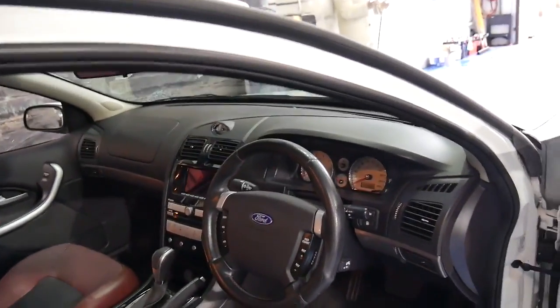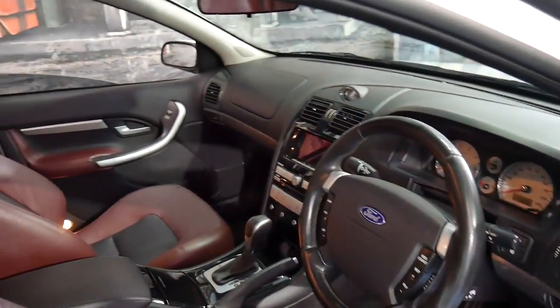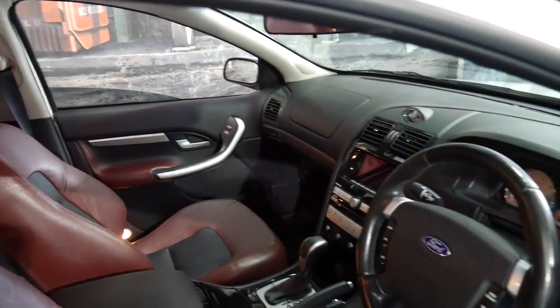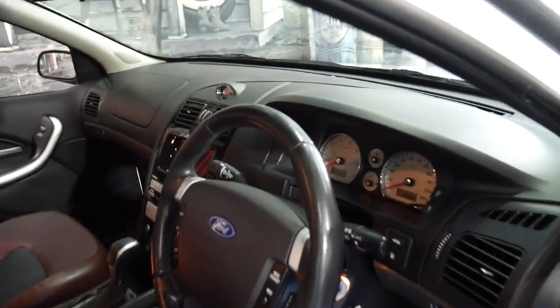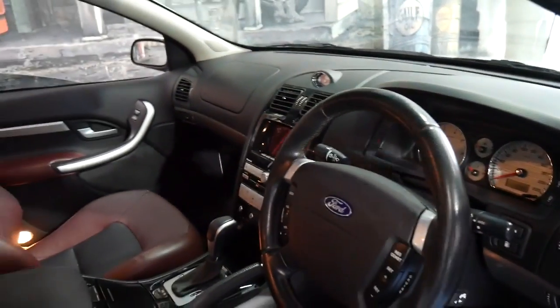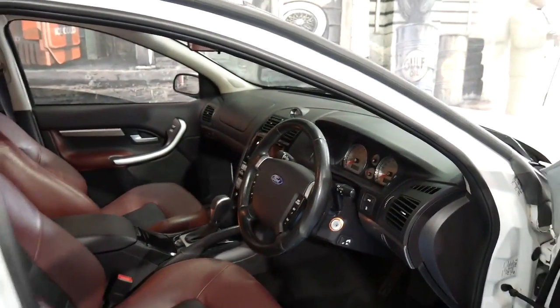It was traded in on a Jaguar XKR with a supercharged V8. I've driven this car and it does drive particularly well. It was traded in by a middle-aged gentleman.